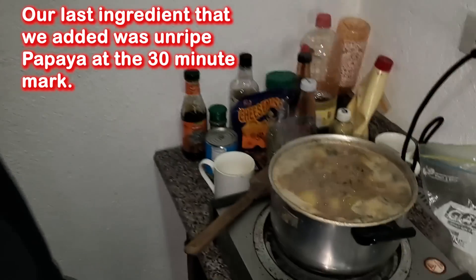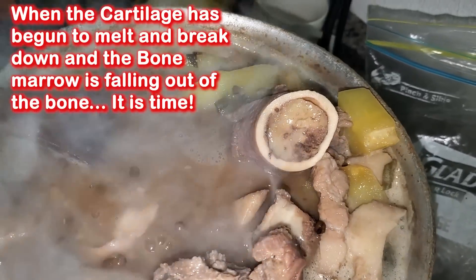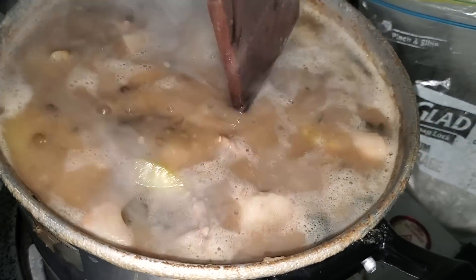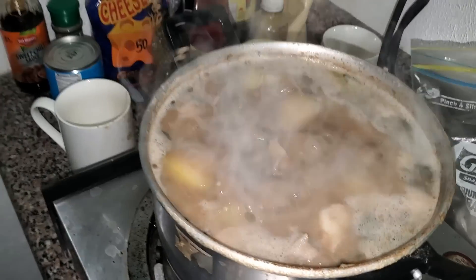What was our last little ingredient we added at the half-hour mark? Unripe papaya. Look at that — look at the cartilage. We're going to let that go and let it ride for maybe another 45 minutes or so.